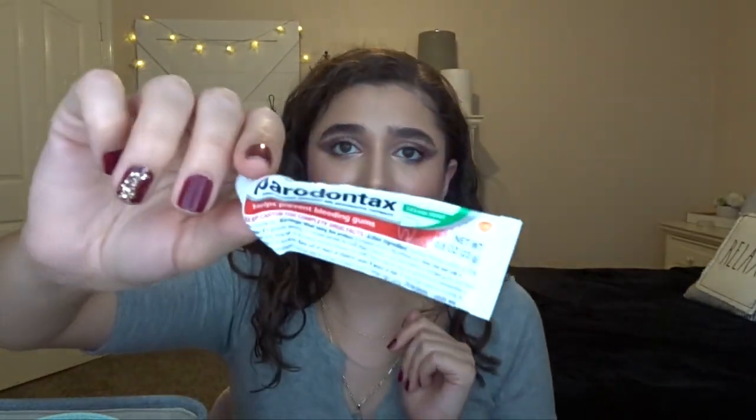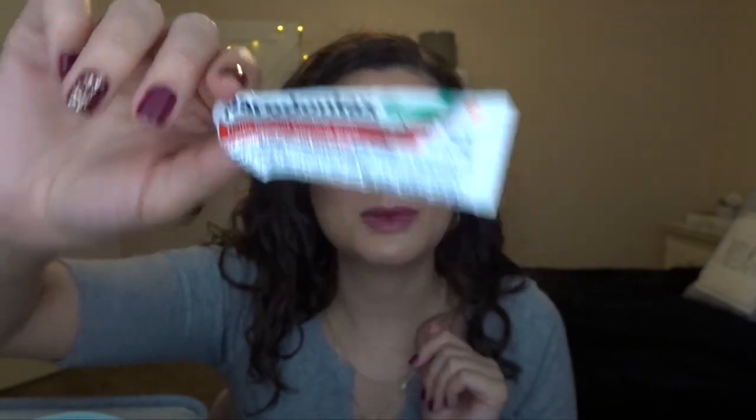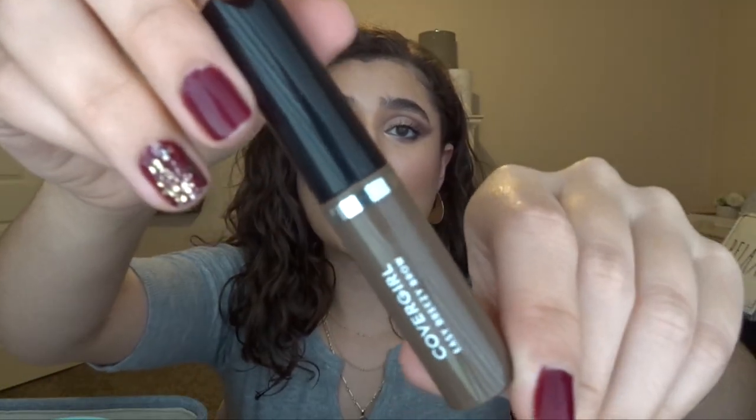I also have some Parodontax toothpaste in here — it's supposed to be good for your gums. I used it right before I went to my dentist and they said I had very healthy gums. I usually use Sensodyne, but I used this because we just had it. And the next thing is the CoverGirl Easy Breezy Brow Gel in the shade Medium. I liked this, but I've figured out that I prefer a clear brow gel over a colored one. This also didn't hold my brows in place that well, so I won't repurchase it — it's just not my preference.